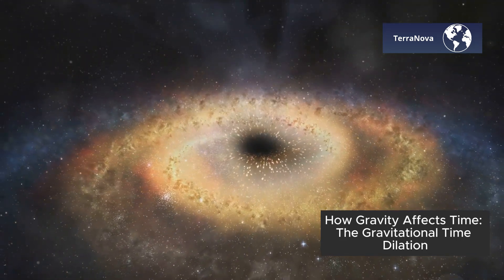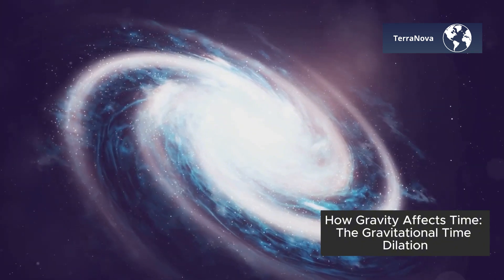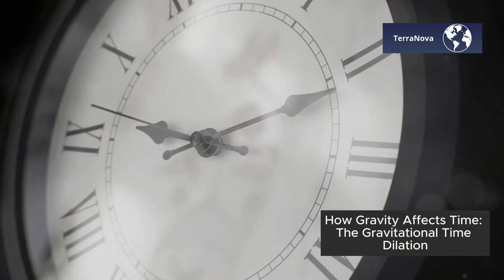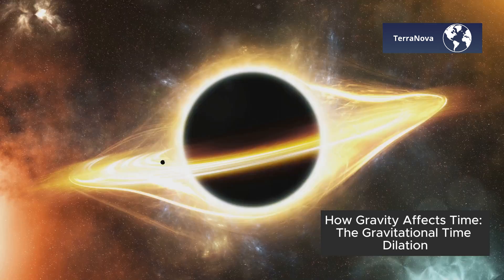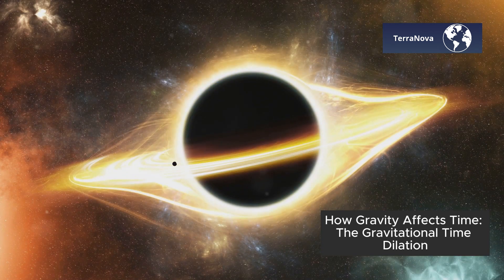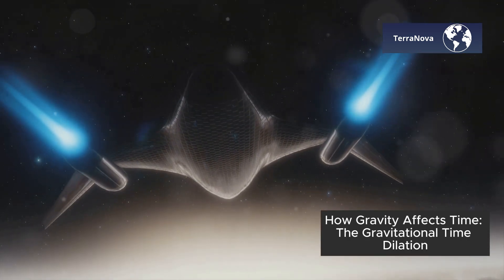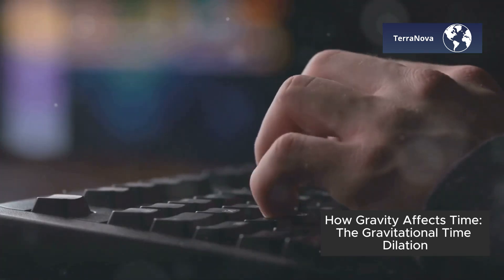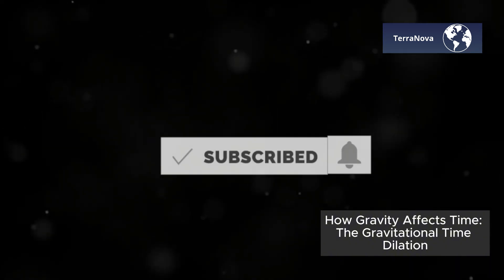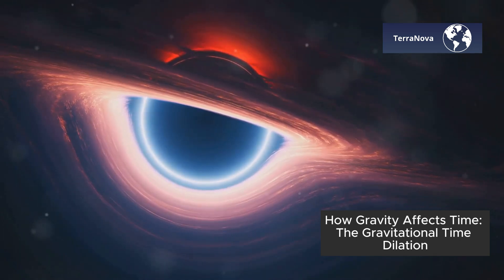So, while we won't be visiting black holes anytime soon, understanding gravitational time dilation helps us understand how the universe works and how time is not as constant as we once thought. Gravity doesn't just pull objects in — it pulls time along with it. Do you think we'll ever be able to use gravitational time dilation to explore the future? Let me know what you think in the comments below and don't forget to subscribe for more mind-blowing content. Would you want to visit a black hole to experience the ultimate time warp, even if it meant you could never come back?